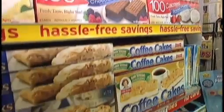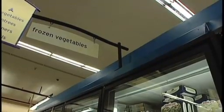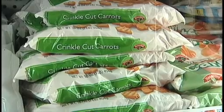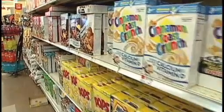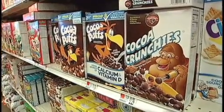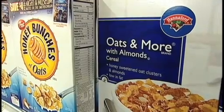Yerxa says to avoid grabbing treats placed at the end of aisles — impulse buys can really add up. Frozen vegetables are usually a good deal: they're inexpensive, frozen at the peak of their ripeness, and last a while. She also encourages people to try store-brand cereal. When she calculates the difference between store-brand and name-brand wheat cereal, it's about three cents an ounce, or $25 a year.